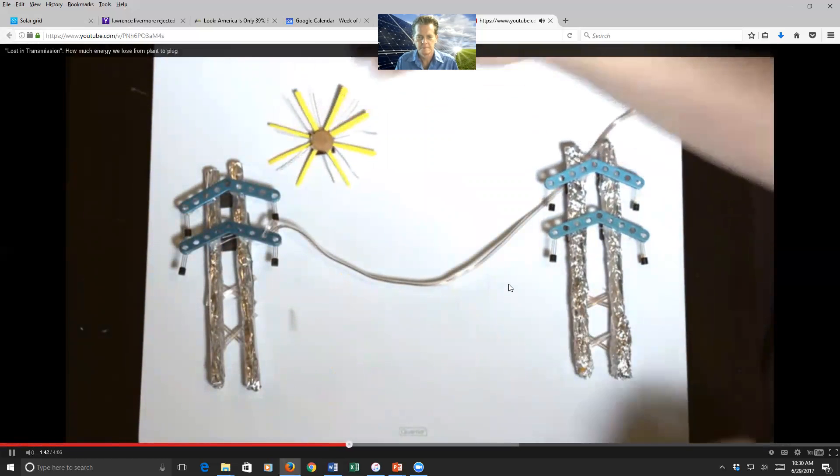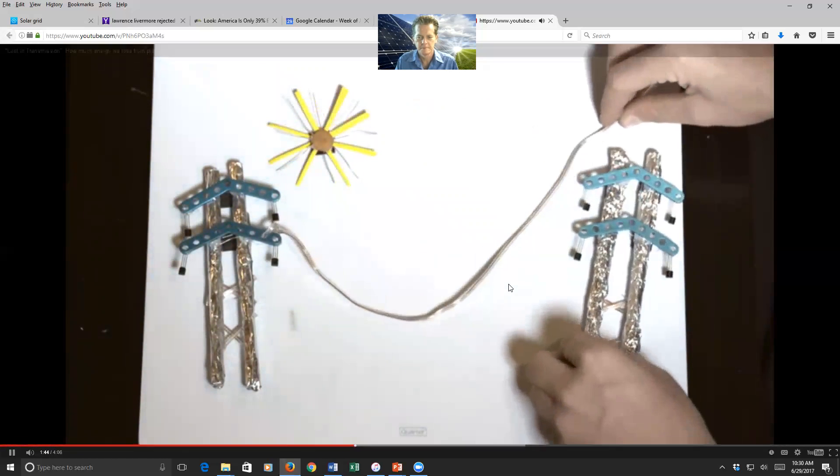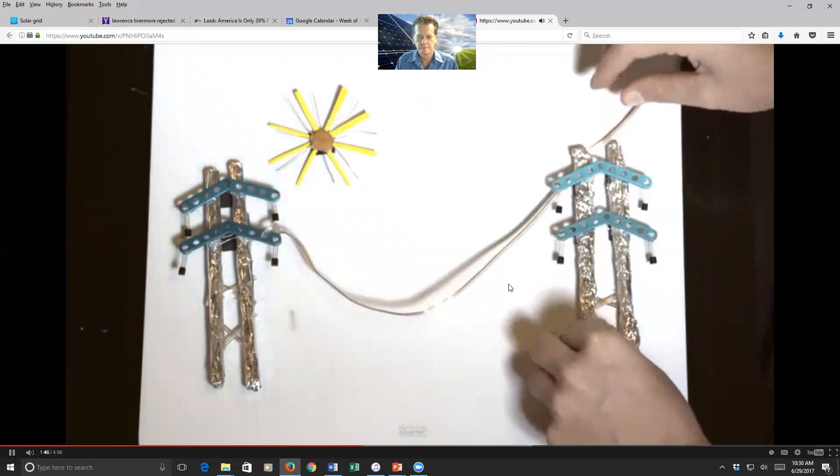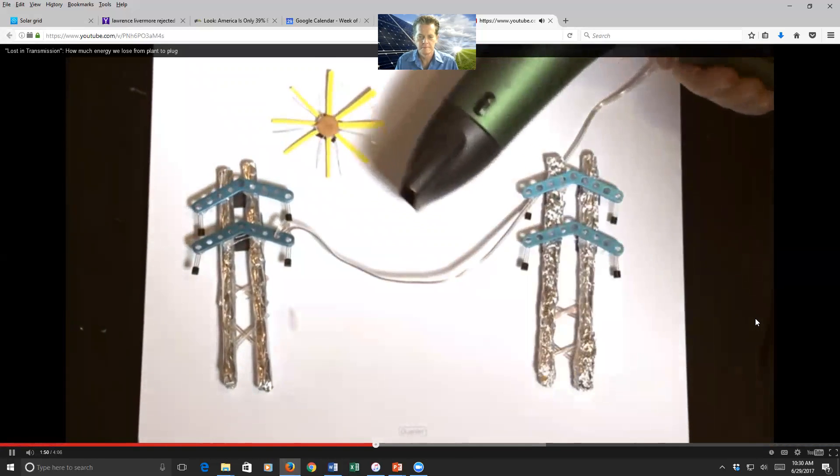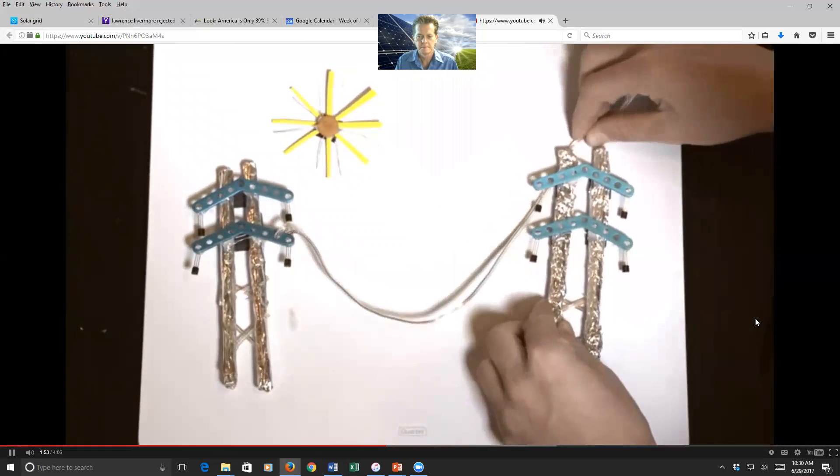Notice how power lines sag in the middle? Heat — like the kind lost from electricity — makes metal power lines expand. And when they do, they sag. Power lines are saggier on hot days, and they leak more energy.